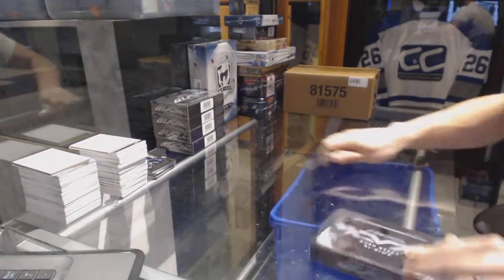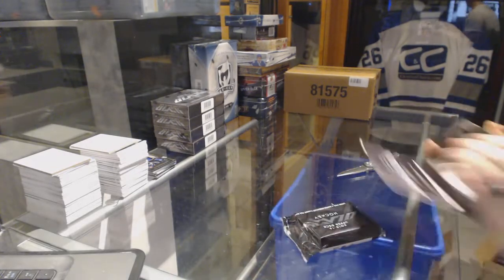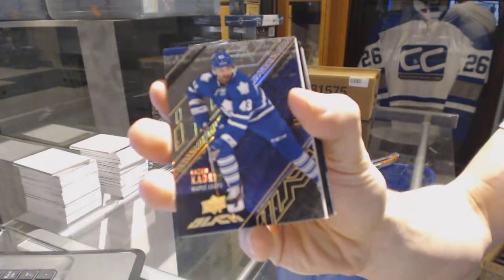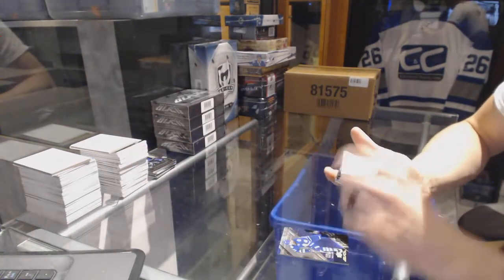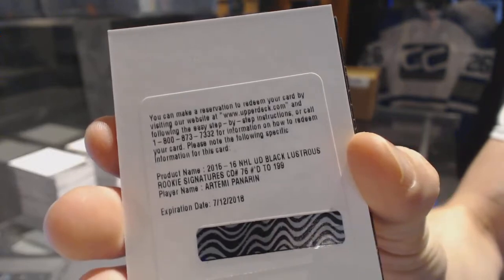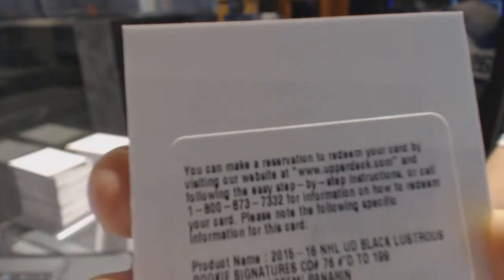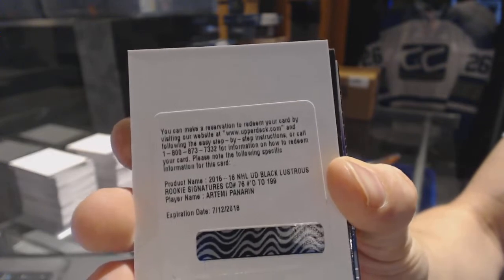Box 2. We've got a base gold number 25 for the Toronto Maple Leafs, Nazem Kadri. We've got a redemption for a Lustrous Rookie Auto Shortprint, number 299 for the Chicago Blackhawks, Artemi Panarin. Lustrous Rookie Auto Shortprint, number 299 for the Hawks.